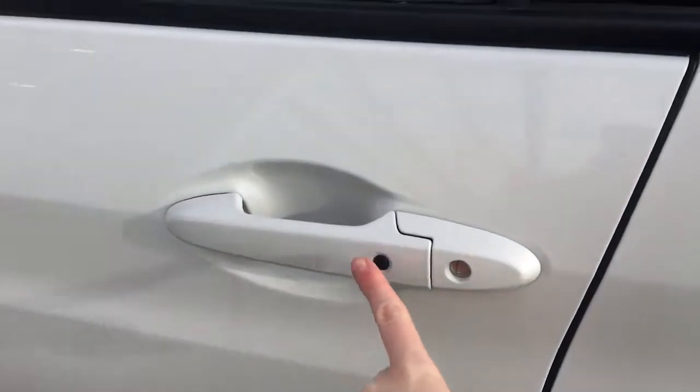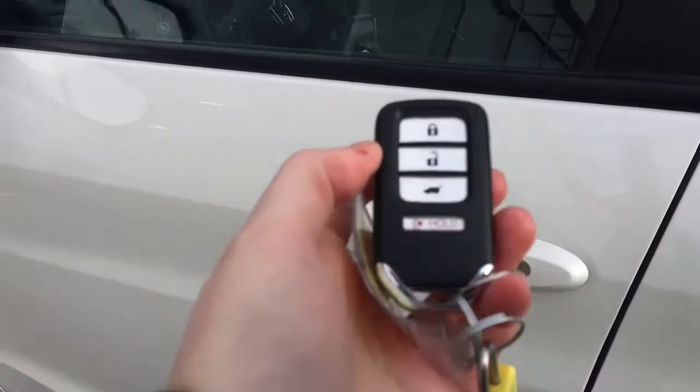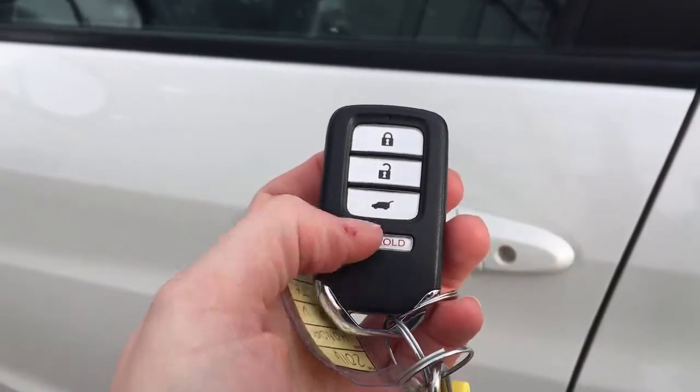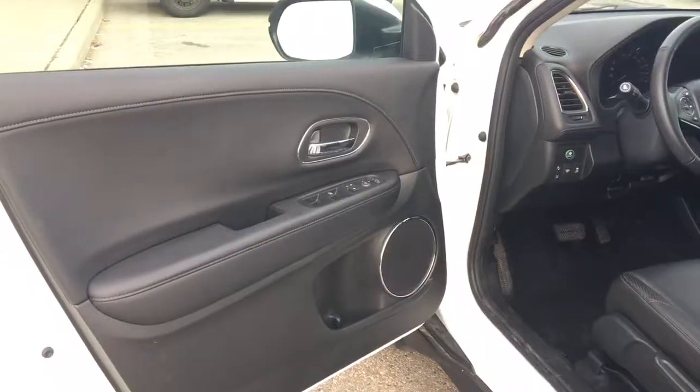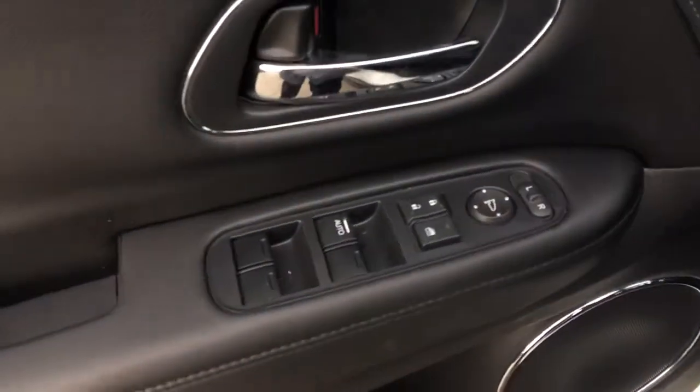When it comes time to hop in, you'll have no issues thanks to the proximity key entry system — you can see the lock button right on the door. Check out our tutorial video for more info on that. We've got our key fob here with lock, unlock, hatch release, and panic button.